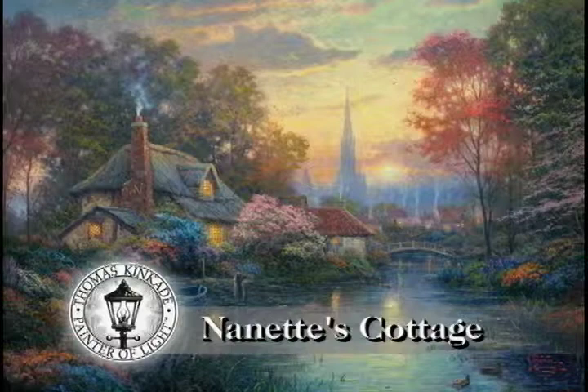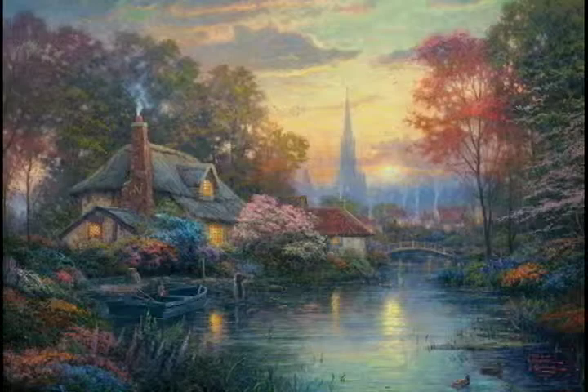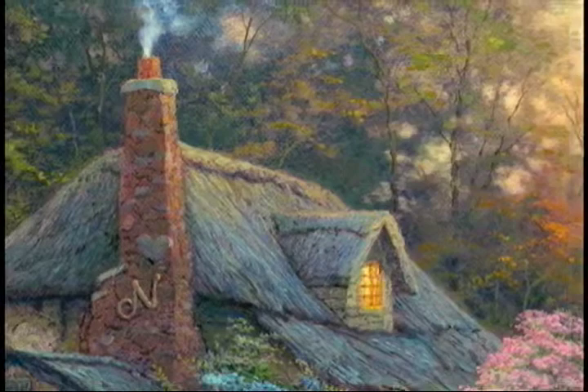Nanette, this cottage is for you. Nanette's Cottage — my first ever tribute in cottage form to my life partner, Nanette. And I have done some very creative and interesting details within the painting that have a lot of meaning.